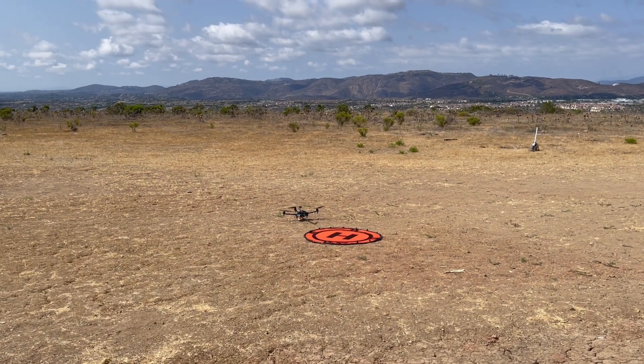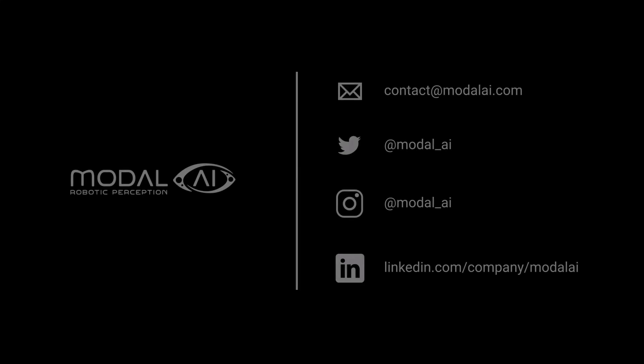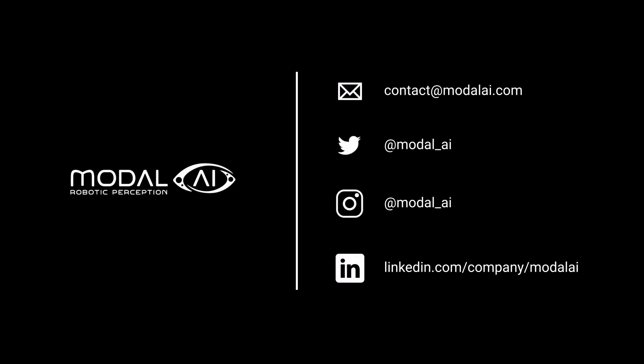There we are. Thanks for joining us — just another fun day of fly testing at Model AI.